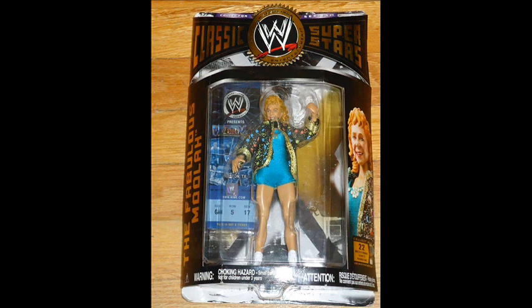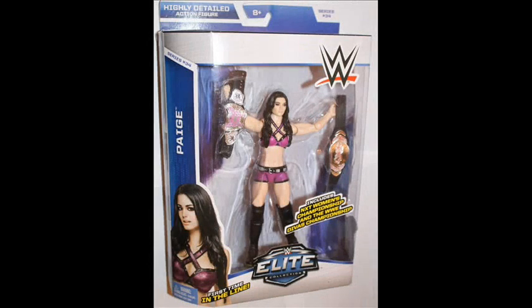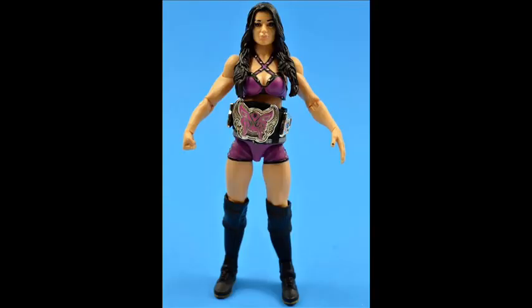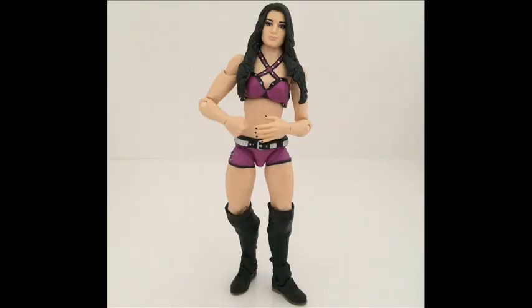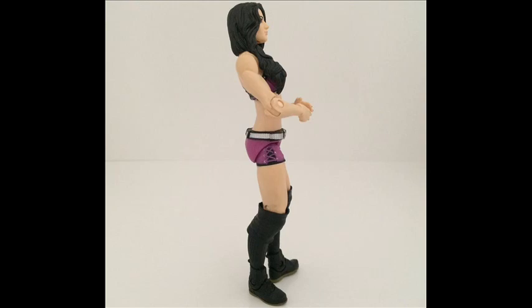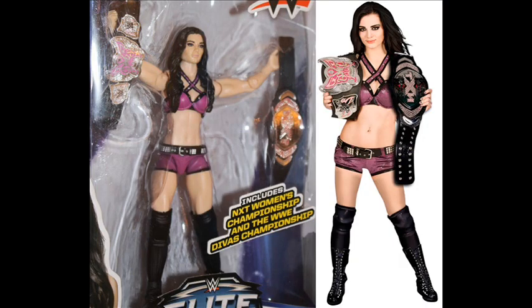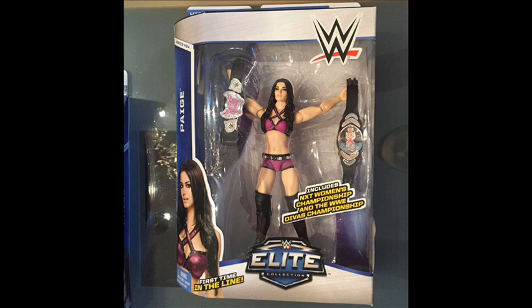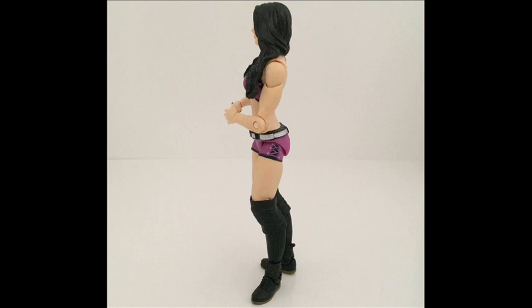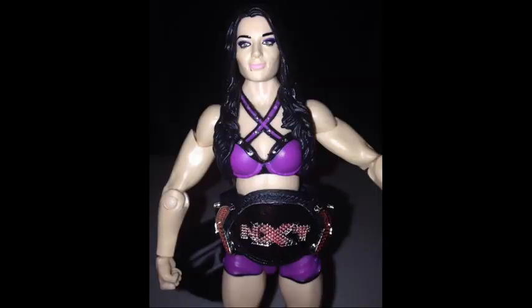Number 1: Paige Elite Series 34 Figure. One of the most popular female superstars in recent memory, Paige became both the WWE Divas Champion and the NXT Women's Champion in 2014. This classic figure features Paige in her distinct purple attire and includes both the NXT Women's Championship belt and the WWE Divas Championship belt. The sealed version can cost between $20 to $40 online, usually ranging between $25 to $35.